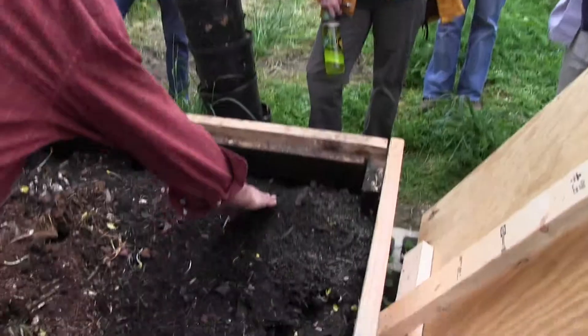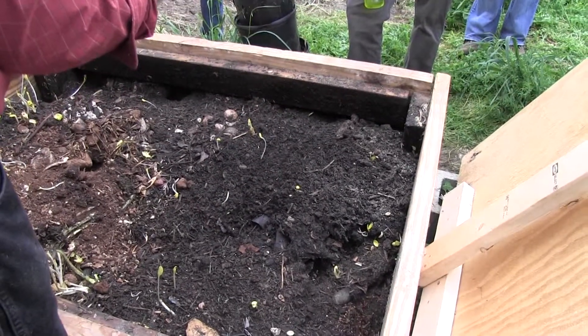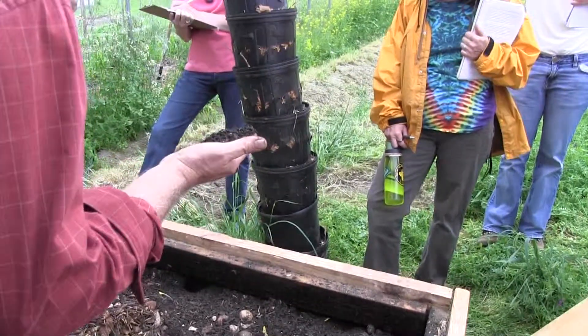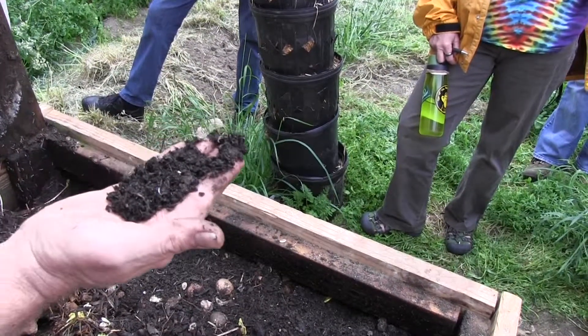This is a further along pile and you can see this is really lovely stuff here. That would make fine tea. And of course there's millions of baby worms in there too - it's just crawling with worms.